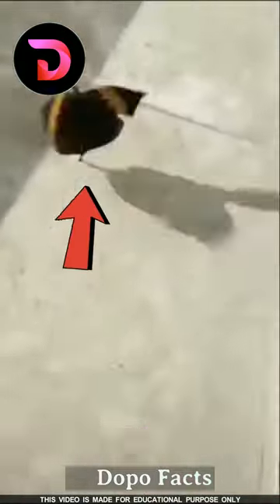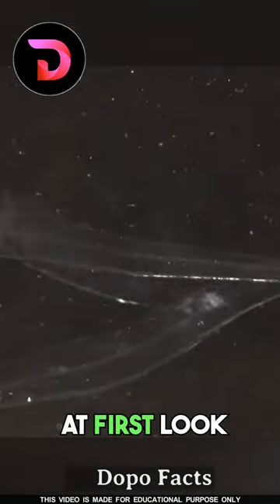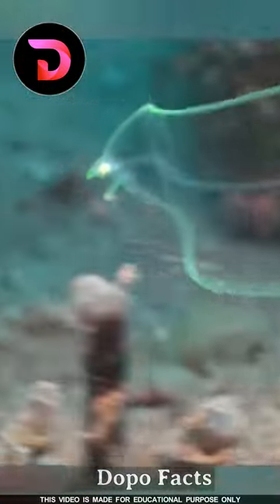Animals with invisible superpowers. Number three: Leptocephalus. This fish is completely transparent. At first look, you may think it doesn't have any internal organs — you are wrong. Its organs are also completely transparent.